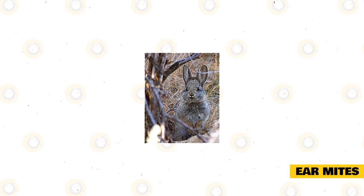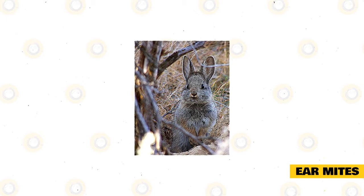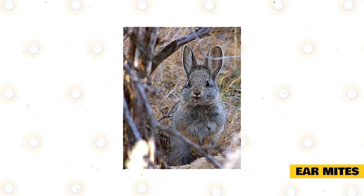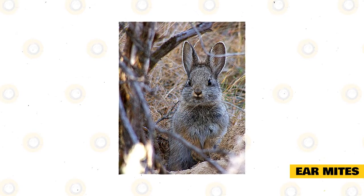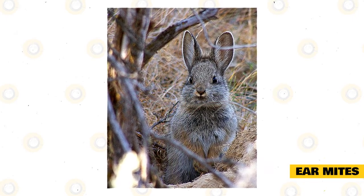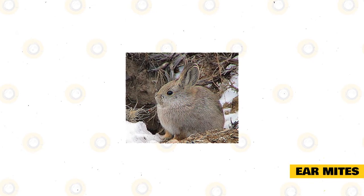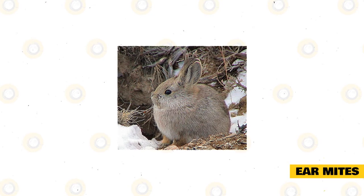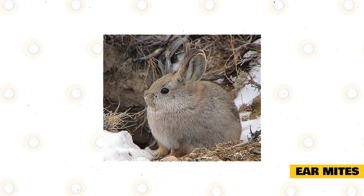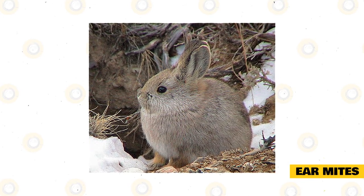Ear Mites are tiny bugs that live inside the ears of your rabbit. With this infestation, you will notice your rabbit's ears being brown, crusty, and itchy. If you notice your rabbit scratching their ears a lot, you should check their ears every day. If the ears are infected with ear mites, you can use a home treatment using oil and a dropper. Vegetable oil works well and is inexpensive. Place a few drops of oil in the ears of your rabbit twice a day for a week. This oil smothers the ear mites and gets rid of the crusty skin. Owners must not pick out the scabs from the ears — they will clear out naturally, avoiding pain and the possibility of infection.